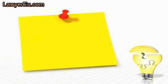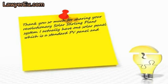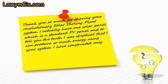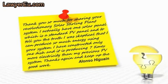Alonzo Higuain of Madrid, Spain told us: 'Thank you so much for sharing your revolutionary Solar Stirling Plant system. I actually have one solar panel — a standard PV panel — and to tell you the truth I was skeptical that I could produce so much energy using your system. I've constructed only one dish and it's producing seven times more electricity than my previous PV system. Thanks again and keep up the good work!'